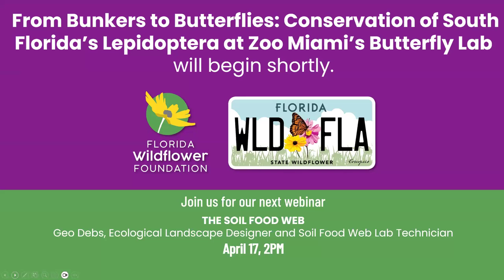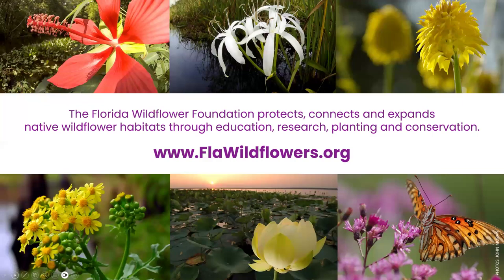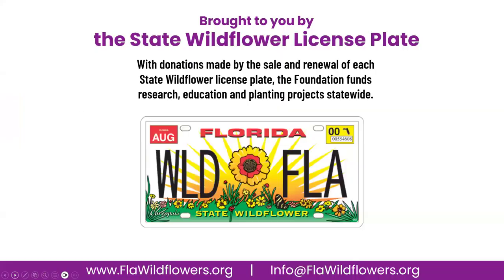Good afternoon and welcome, everyone. Thanks for joining us today. My name is Emily Bell. I'm the Communications Coordinator for the Florida Wildflower Foundation, and we're excited to have you here for "From Bunkers to Butterflies: Conservation of South Florida's Lepidoptera at Zoo Miami's Butterfly Lab." For those of you not familiar with our organization, our mission is to protect, connect, and expand native wildflower habitats through our education, research, planting, and conservation programs.